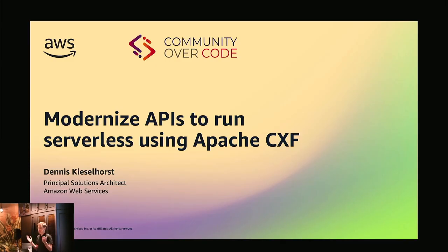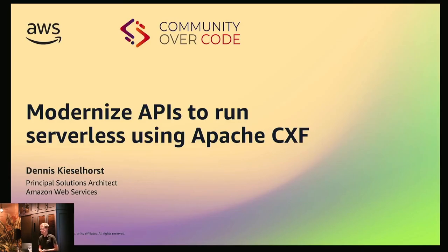Welcome to the last session of today. I know I'm between you and the reception so I'll make it short. This is about modernizing APIs using state-of-the-art infrastructure. My name is Dennis Kieselhost, I'm a Solutions Architect at AWS. I'm also a fan of Java, and when I started my career 20 years ago I had to do a lot with APIs — the service-oriented architecture thing came up. I implemented SOAP APIs with Apache Axis, and later we moved to Apache CXF. Nowadays in my day job I still see, even 15 years later, those APIs are still around and customers struggle how to modernize the underlying infrastructure. That's what this talk brings together.